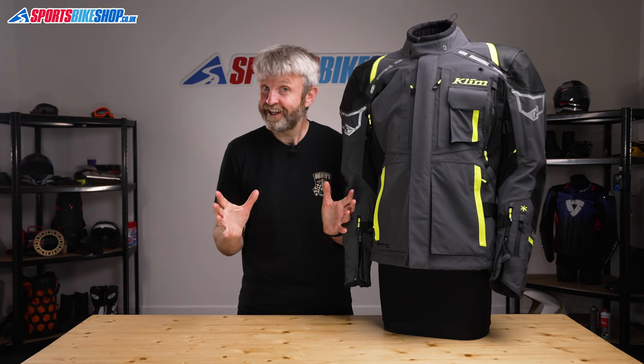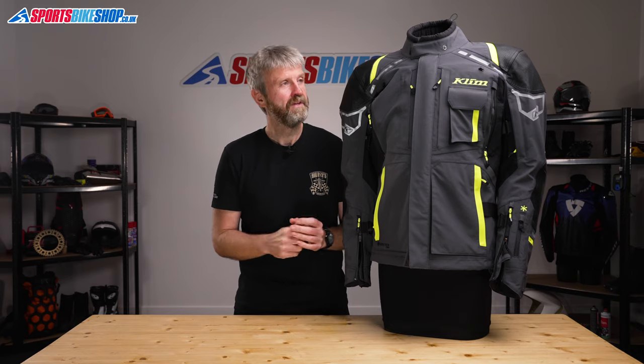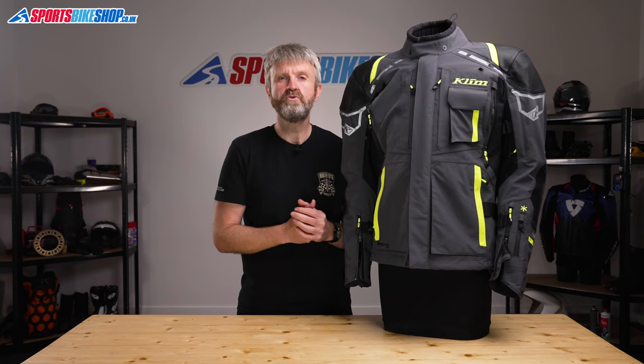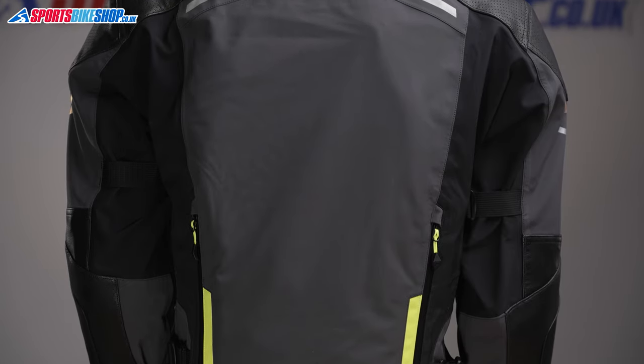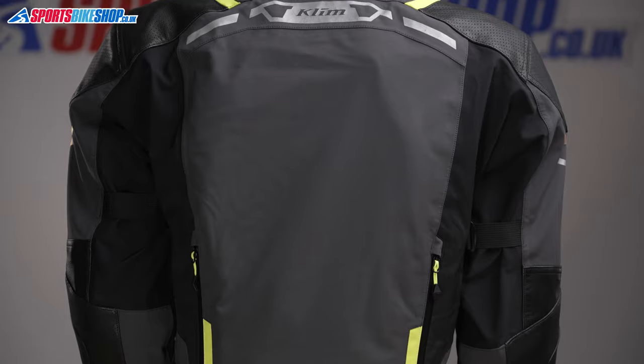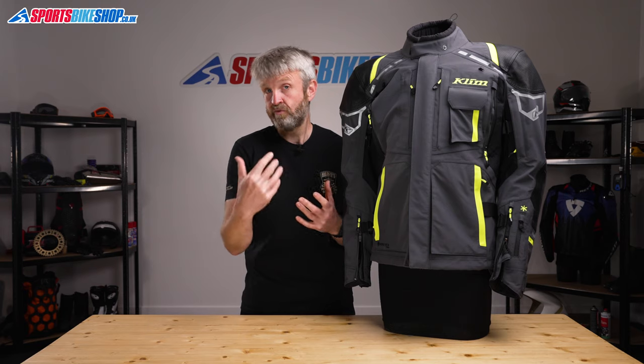For those who are still watching, let's run through what makes this jacket stand out from its competition. The main shell is made from the most serious waterproof and breathable textile material around: Gore-Tex Pro Shell 3-Layer Laminate. That means the best performance at stopping water getting through the shell and much faster drying time — usually only a few minutes of riding in dry weather to get this jacket dry.